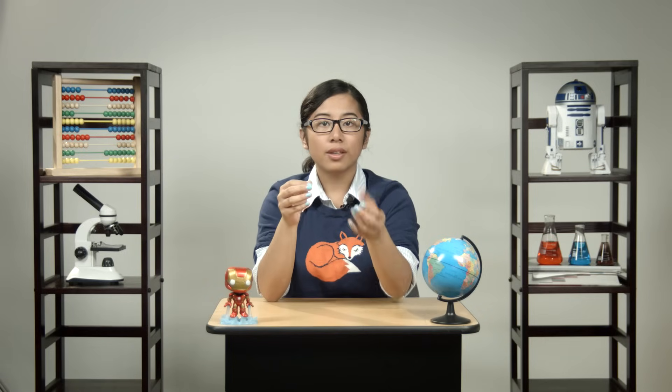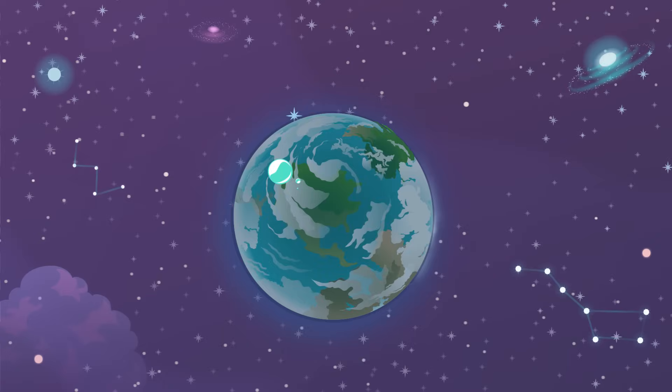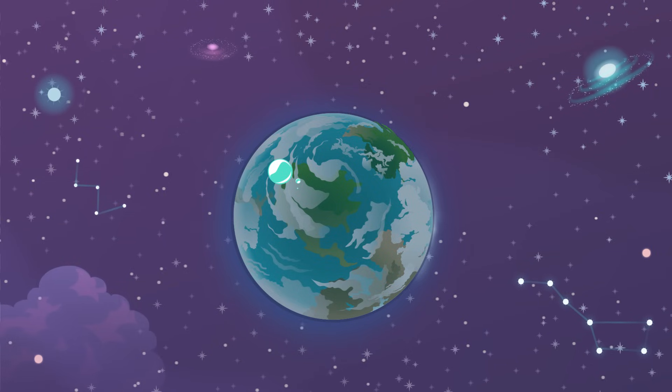We've talked about fresh water and the fact that there's not very much of it on Earth. To give you an idea of how little there really is, think of it this way: if all of the Earth's water were placed into a gallon jug, the fresh water would equal a single teaspoon.